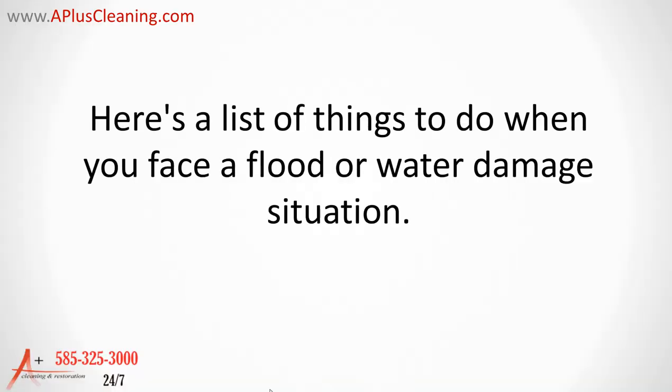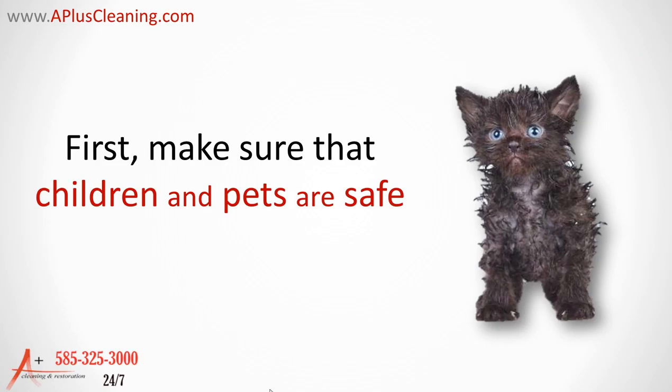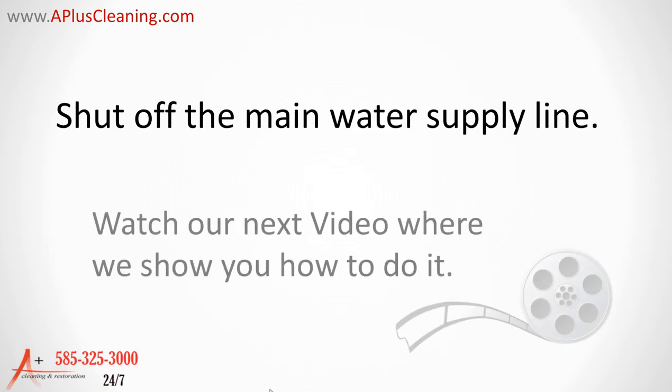Here is a list of things to do when you face a flood or water damage situation. Safety first. Make sure that all the children and pets are safe. Turn off electricity in the area affected by the flooding. Shut off the main water supply line.